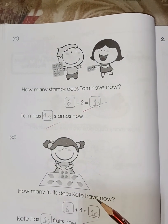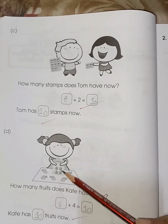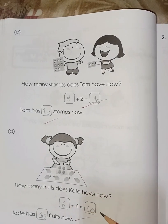How many fruits does Kate have now? Count: one, two, three, four, five, six. And she is having four fruits in the bag — one, two, three, four. Six plus four is ten.